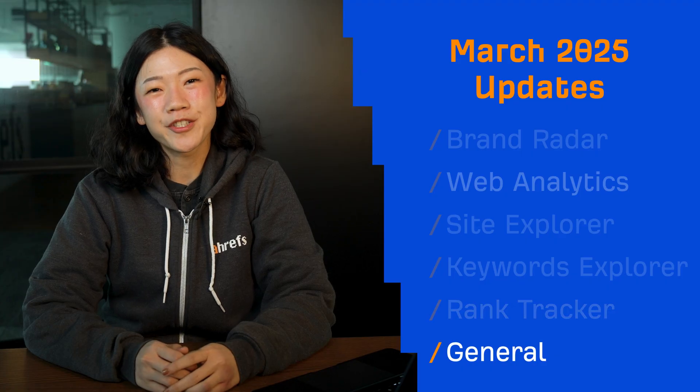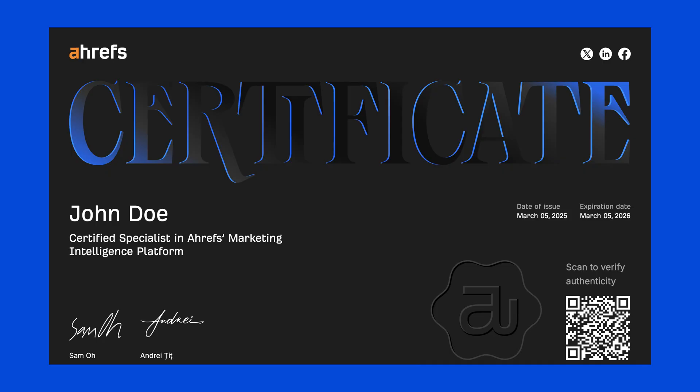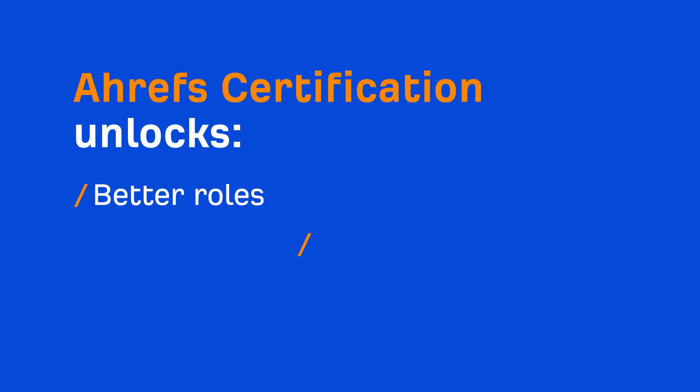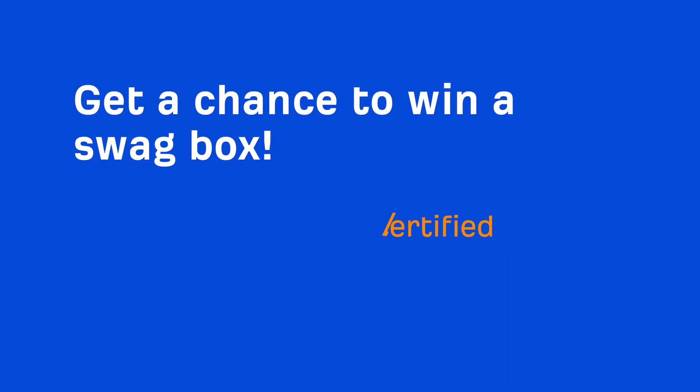Moving on to one general update. We've launched our official Ahrefs certification. The exam takes one hour and is made up of 67 questions. Pass with a score of 75% or higher to earn your shareable certificate, valid for one year. Being certified can help you land better roles, attract bigger clients and build lasting marketing success. Share your certificate on social media with the hashtag Ahrefs certified.